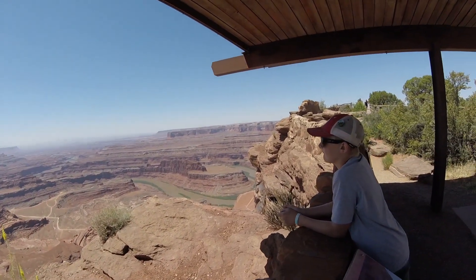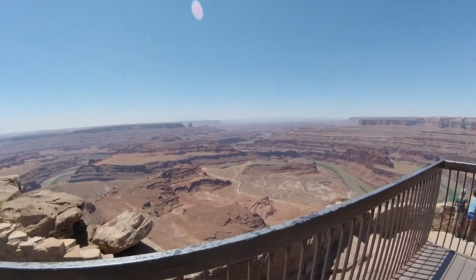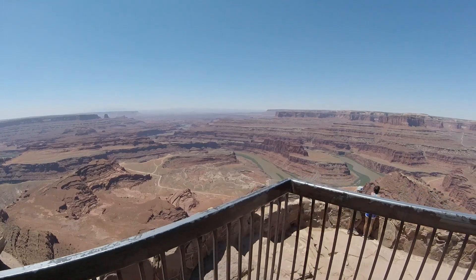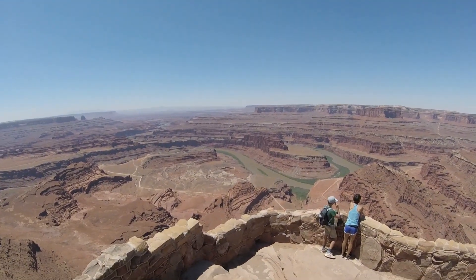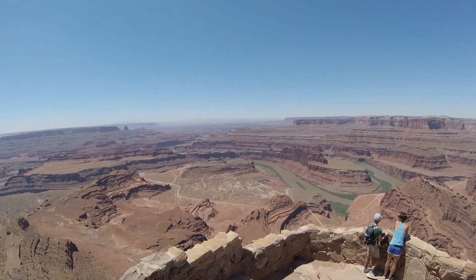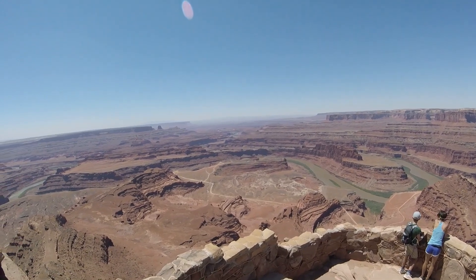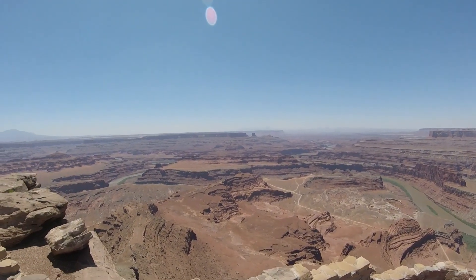What do you think, Bubby? Oh, it's very pretty. Here's the actual Dead Horse Point. Wow. You can see a lot of it from here.